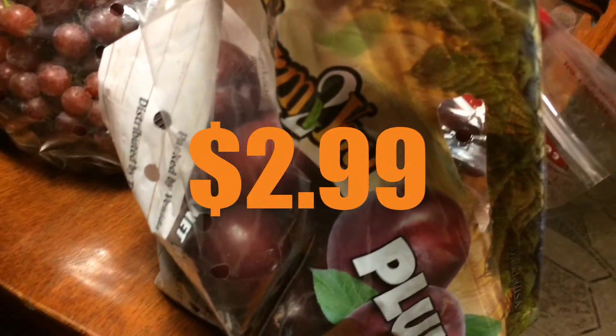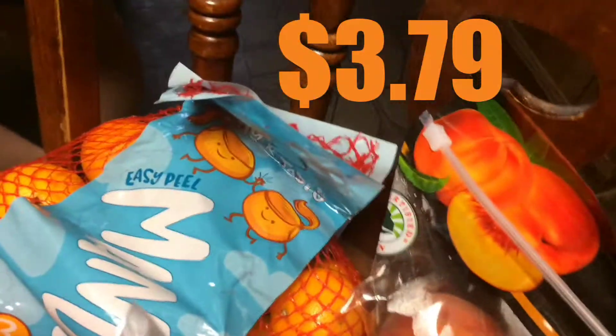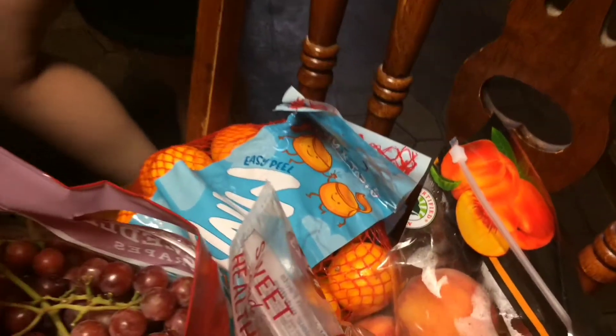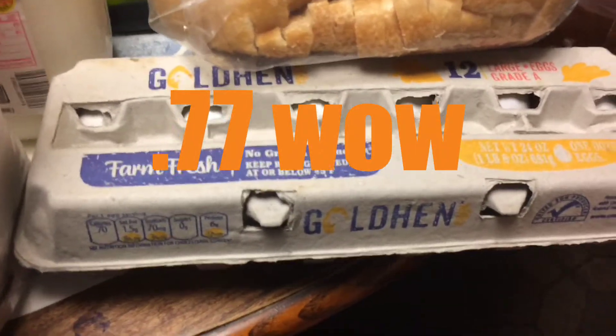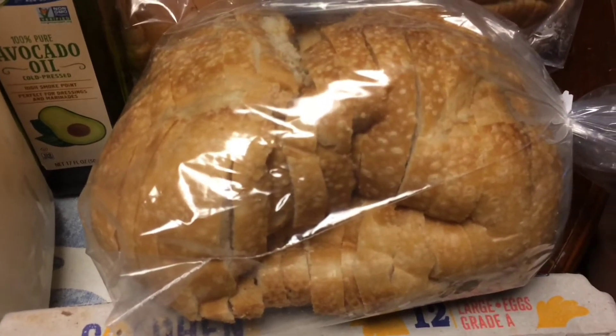I'm chewing on a grape right now — they're very good! The plums — that bag actually ripped, which is a bad thing. Had to get more peaches. And the mandarins.